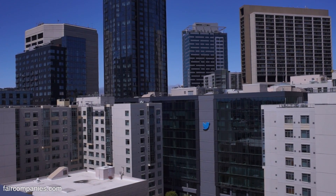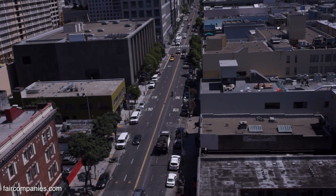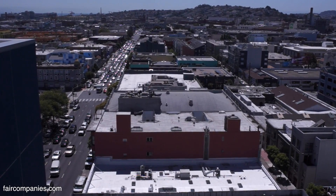San Francisco's an interesting city. 42% of the population lives alone — much higher than any other American city — and yet there's very little stuff that addresses the needs of just a single person, especially something that can be affordable to a single person.